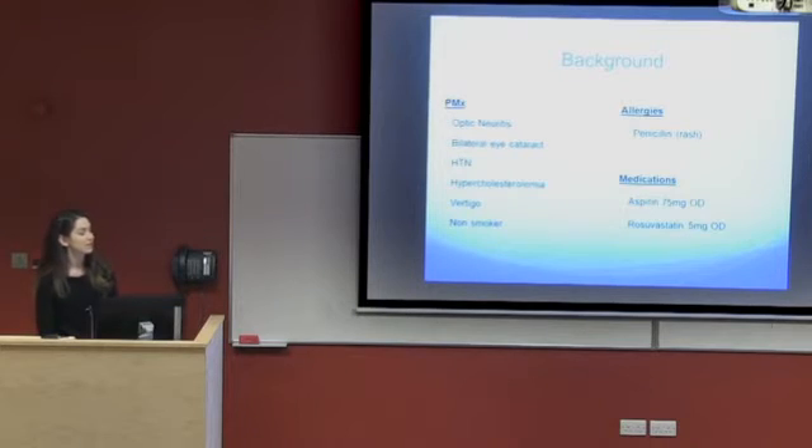With regard to this lady's background history, she is a very healthy 75-year-old. She has dietary-controlled hypertension, her hypercholesterolemia is controlled by rosuvastatin 5 milligrams once a day, she is on 75 milligrams of aspirin, and she gets a rash when she takes penicillin.